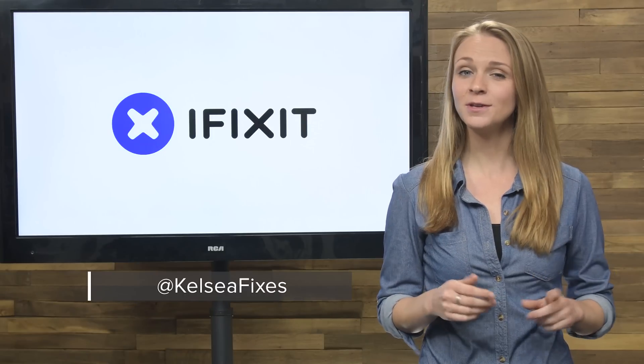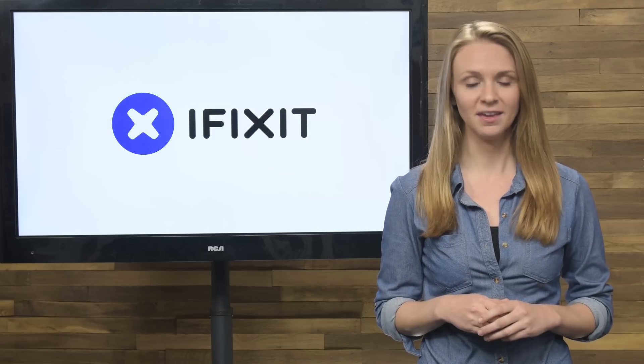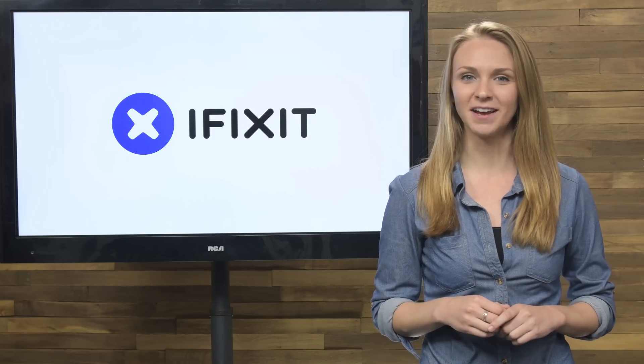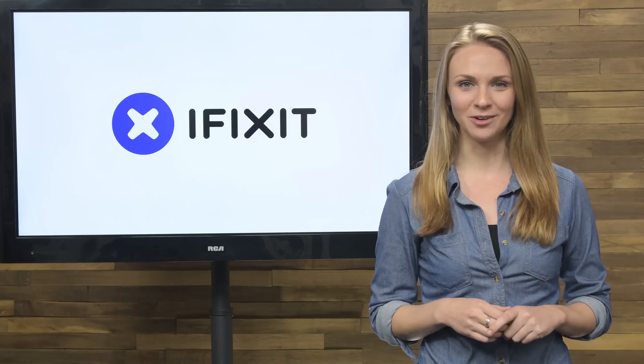Hey guys, I'm Kelsey with iFixit. The new year is off to a busy start and while we didn't see any official teardowns this month, that didn't stop us from getting inside some devices. But I won't waste any more of your time — let's get this January rundown started.